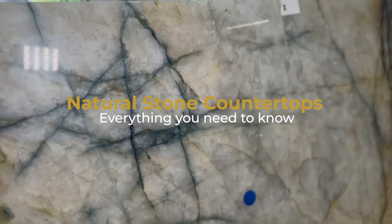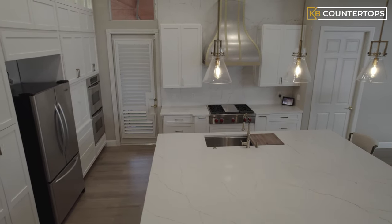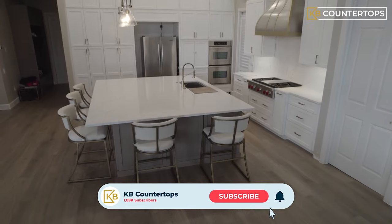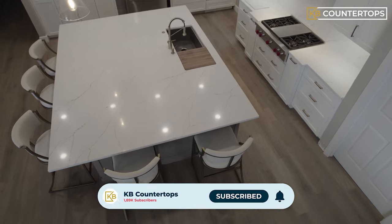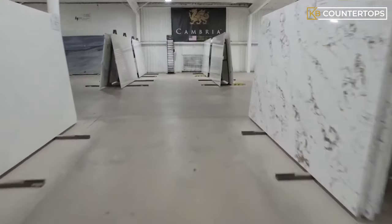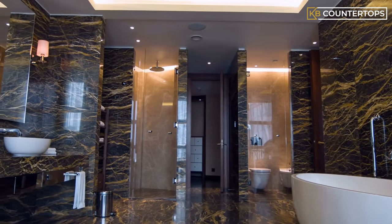Natural stone countertops — everything you need to know. You can't go wrong with these as a choice for your new countertop. For many years, before quartz countertops were engineered, natural stone countertops were what everyone used. To this day, natural stone countertops are still being opted for many different reasons based on people's needs. They are known to be resilient and durable to weather, which is one of their key advantages. However, there are many characteristics that are important to know before you purchase.